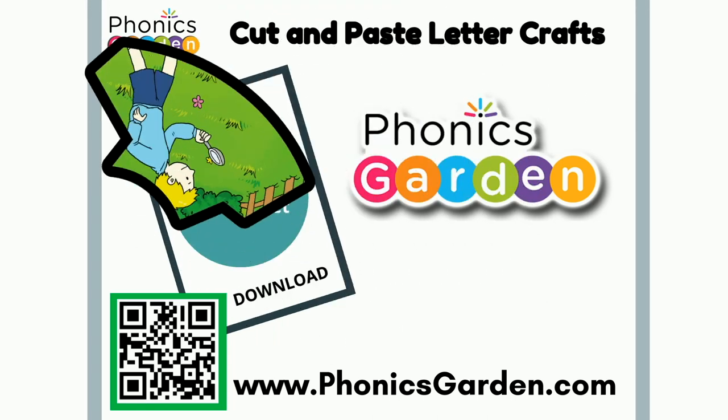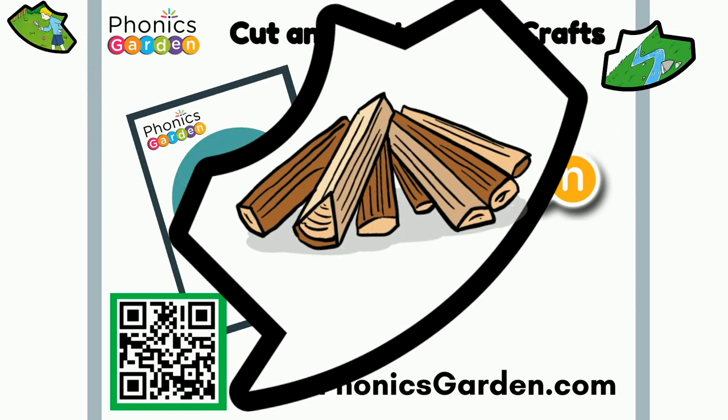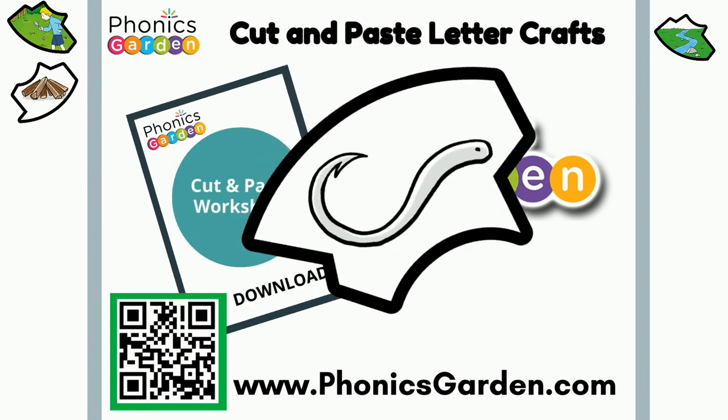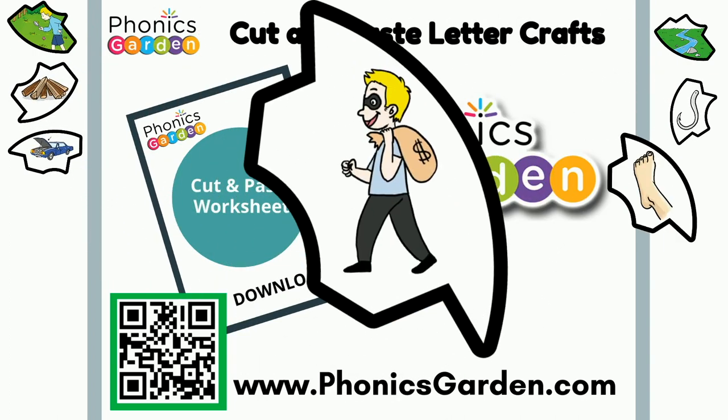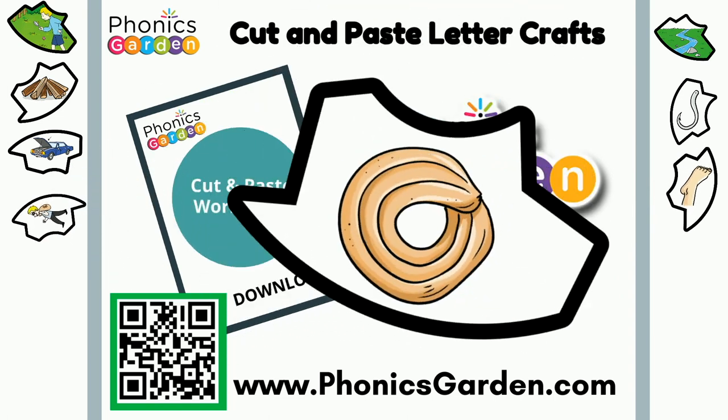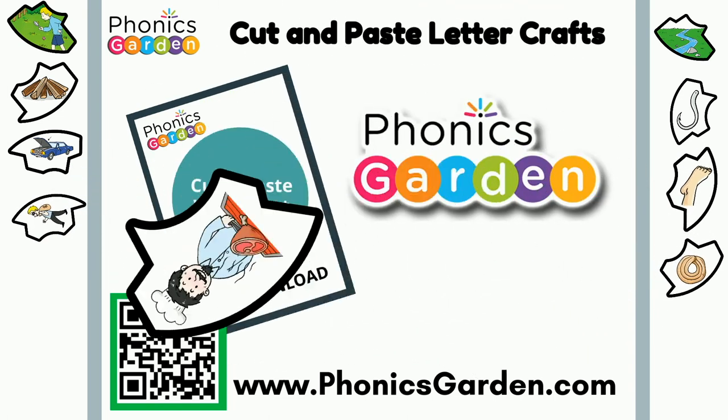Look, brook, wood, hook, hood, foot, crook, cookie, cook, book.